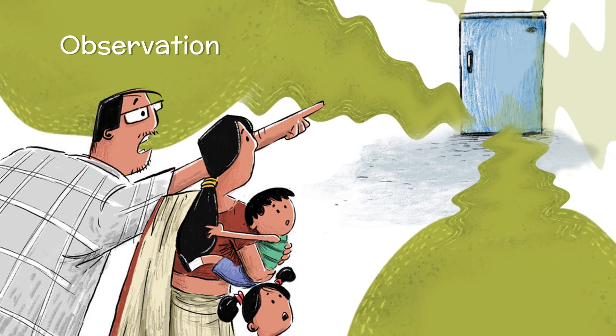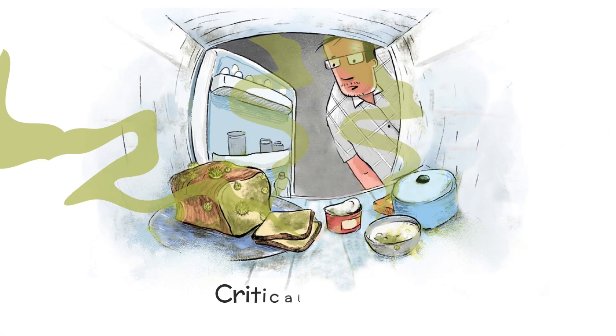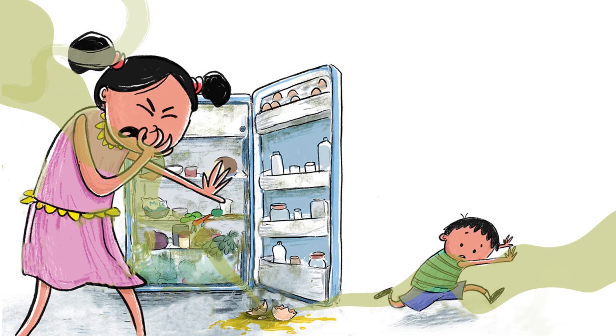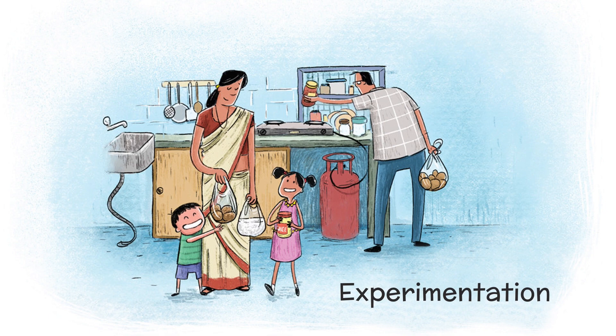When they identify the source as the refrigerator, they need to figure out what caused this to happen. This leads them to understanding how a refrigerator works and, consequently, what happens when the refrigerator stops working. This entire experience can be broken down into a series of scientific steps, where the children observe something and arrive at a conclusion based on their findings. It even encourages them to experiment and see what changes when you introduce a new element into the mix.